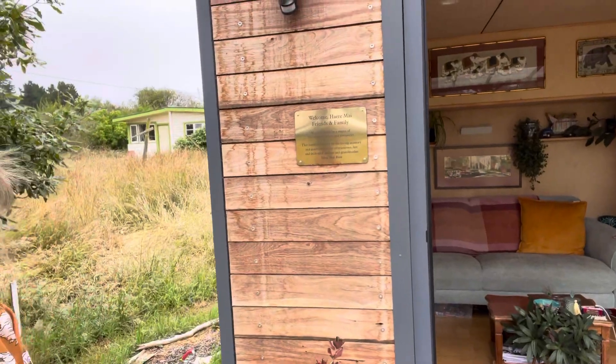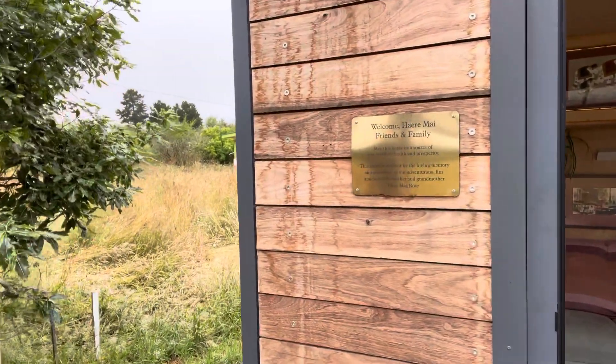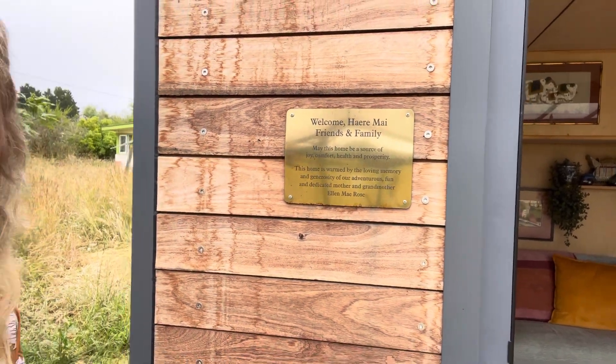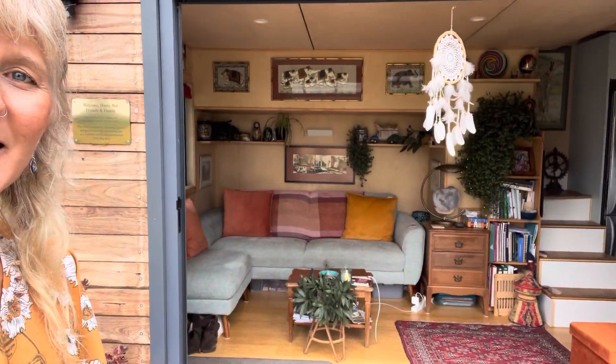Walking in, there's the plaque that's dedicated to the fact that my mother was able to leave me an inheritance which allowed me to buy the home. That's dedicated to her and her beautiful spirit. So let's have a look on the inside.